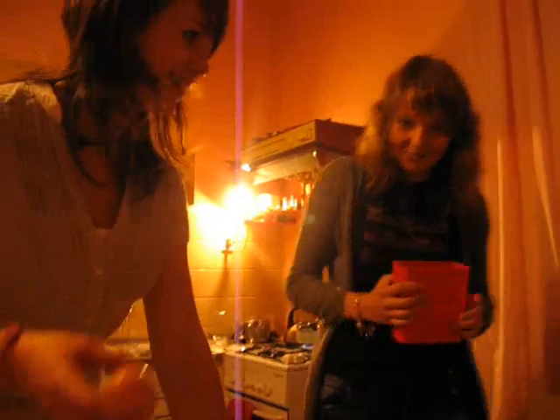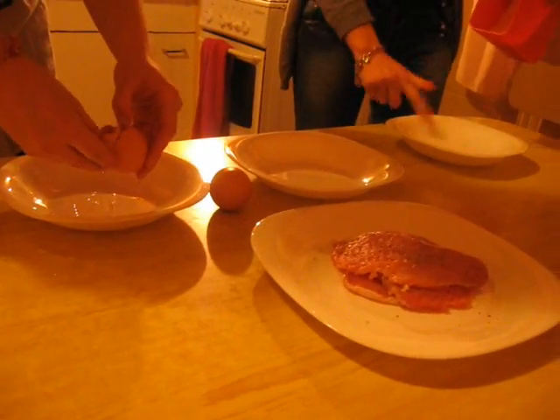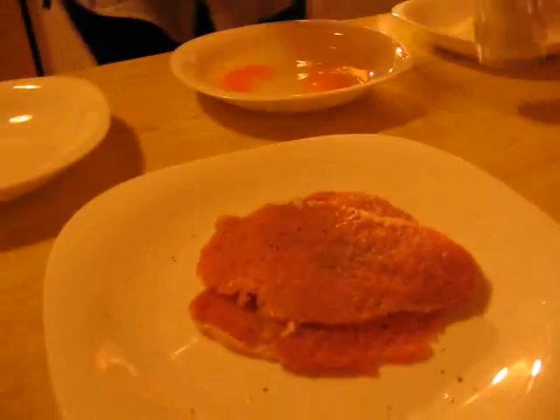We must smash our egg. In the first plate we have to put flour. In the second we have our egg.